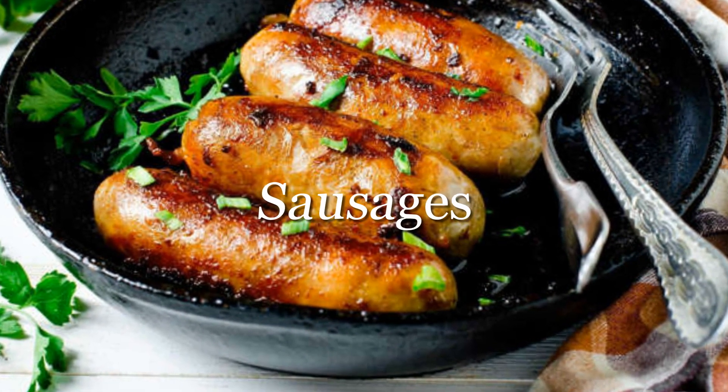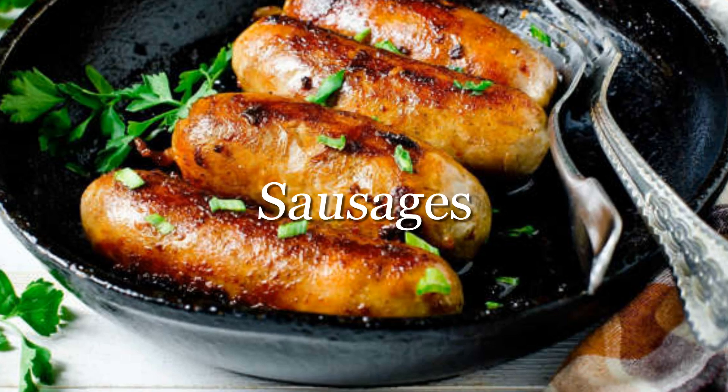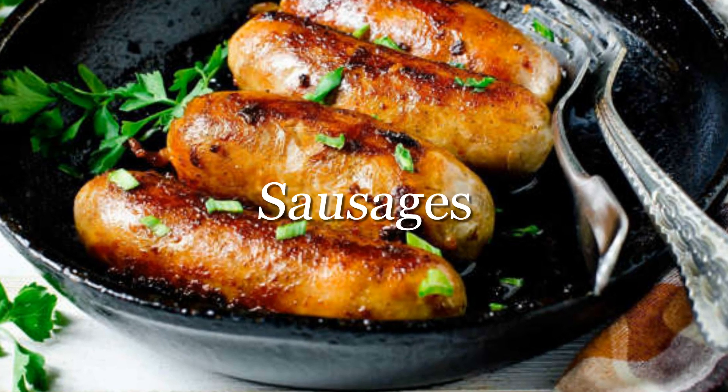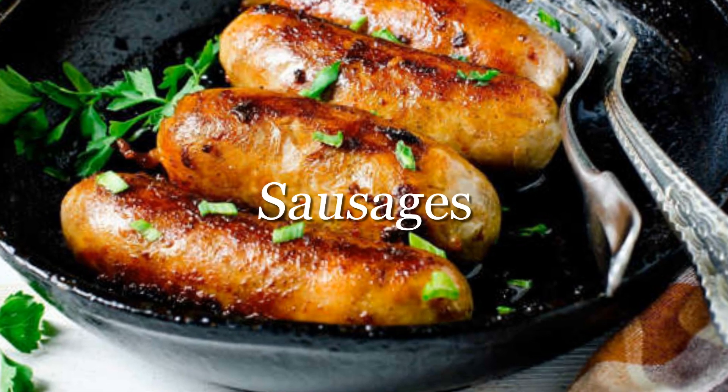Sausages: if you have hypertension, make sure to omit these salty and fatty meats from your grocery list. One study revealed that a single sausage sandwich contains nearly two-thirds of the recommended daily dose of sodium.